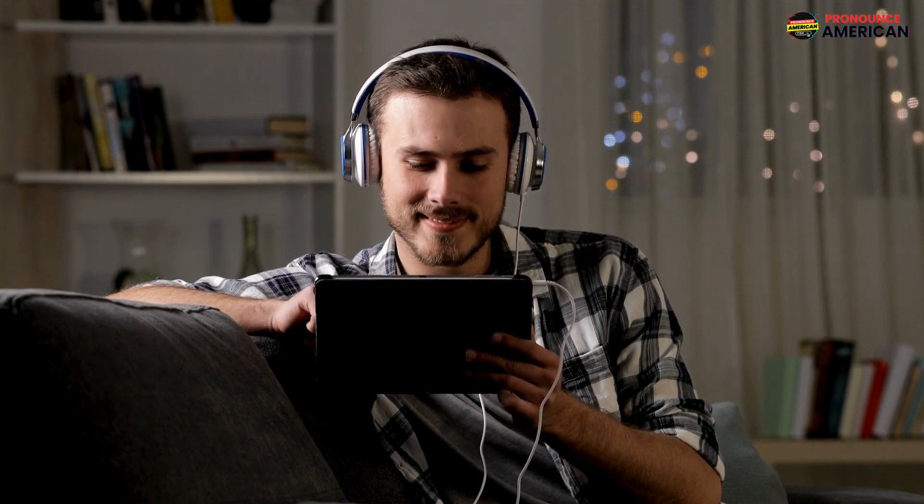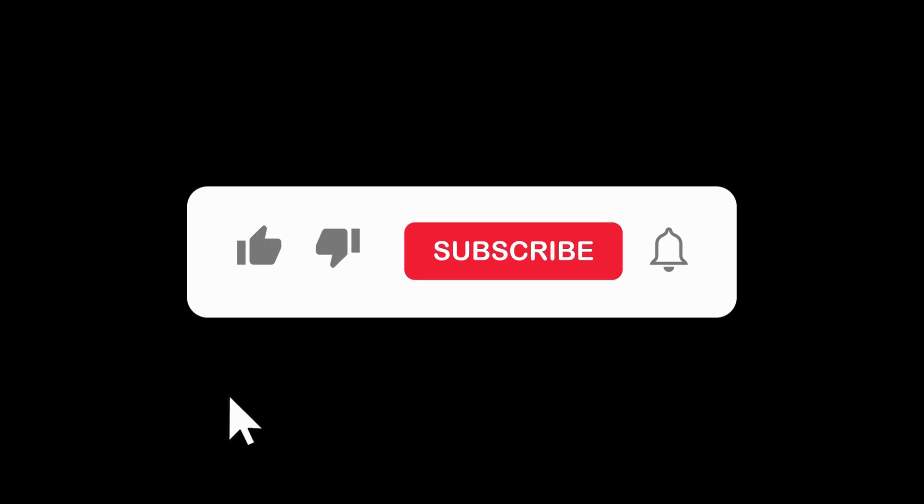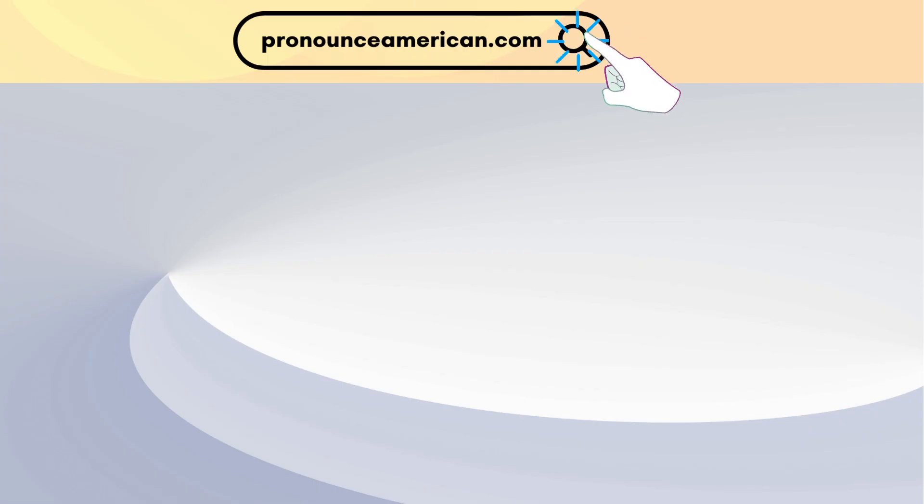Good job! That wraps up today's lesson. Remember to practice regularly and feel free to revisit this video for a quick review. If you found this video helpful, please like and subscribe to our channel. Let us know in the comments if there are other words you'd like us to address in future videos. For more in-depth pronunciation guides, check out our website at pronounceamerican.com.